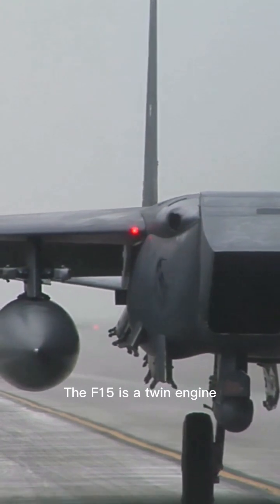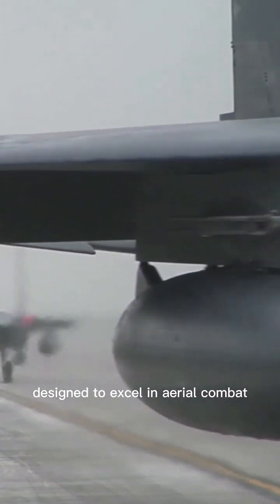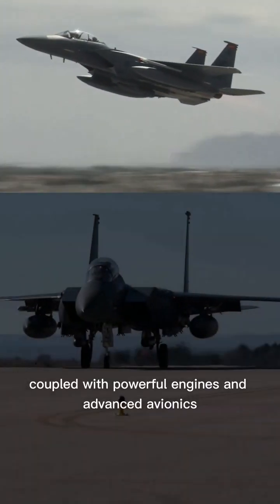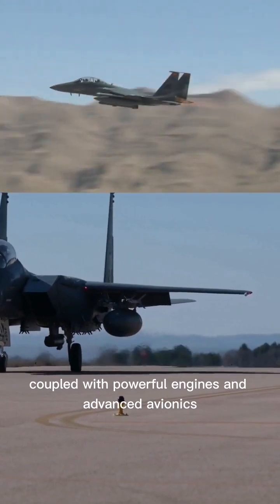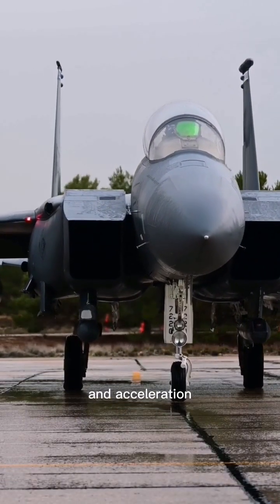The F-15 is a twin-engine, high-performance, all-weather air superiority fighter designed to excel in aerial combat. Its sleek and aerodynamic design, coupled with powerful engines and advanced avionics, enables it to achieve incredible speed, maneuverability, and acceleration.